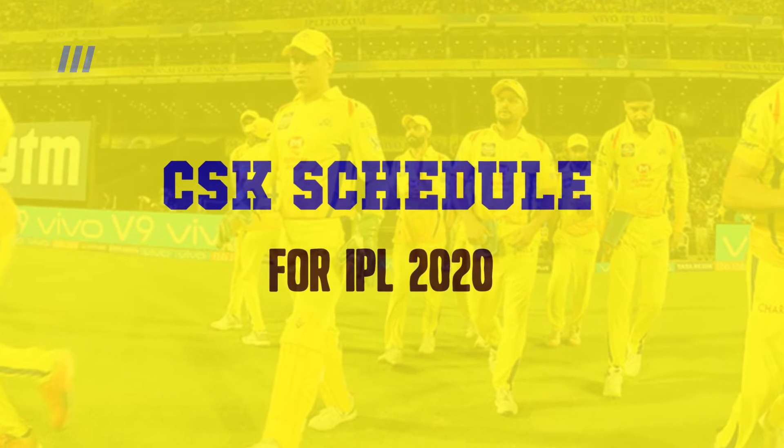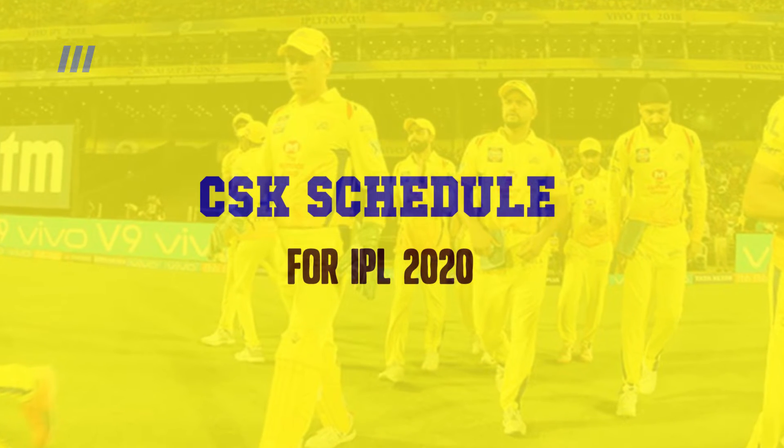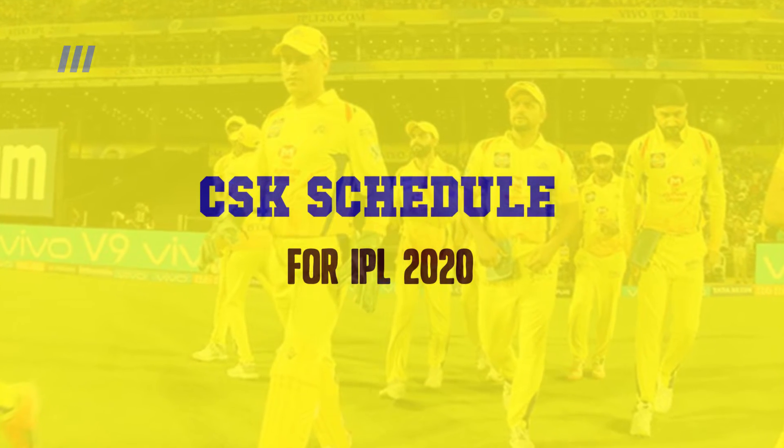Welcome CSK fans! Today we are going to see the full schedule of CSK matches in IPL 2020.